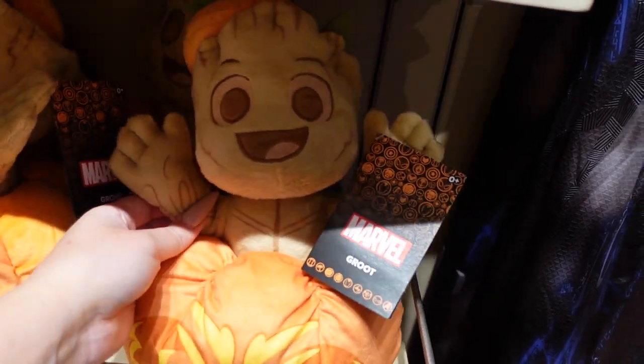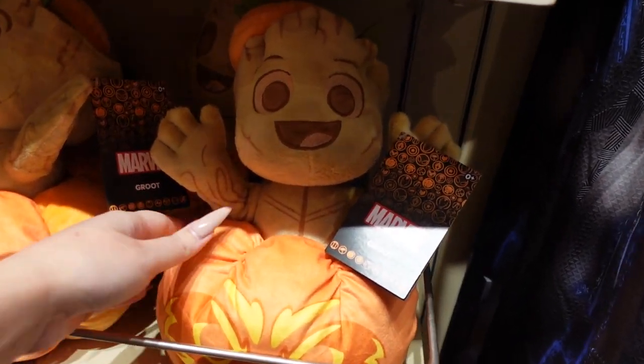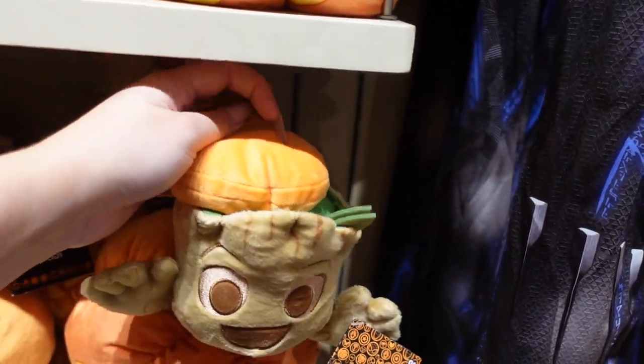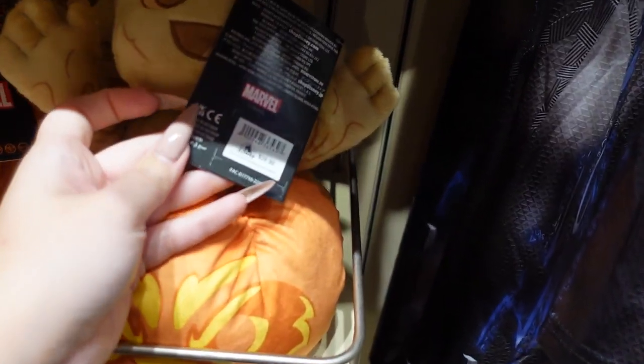Look at this little Groot pumpkin plush — look at his hands! He is so excited, he has his hands up and he is so pumped for Halloween. He even has his little pumpkin hat. He is $27.